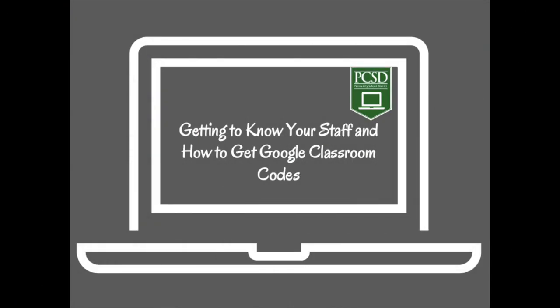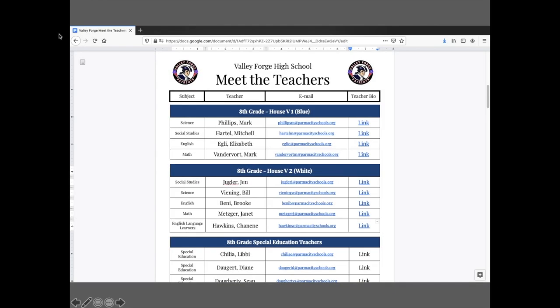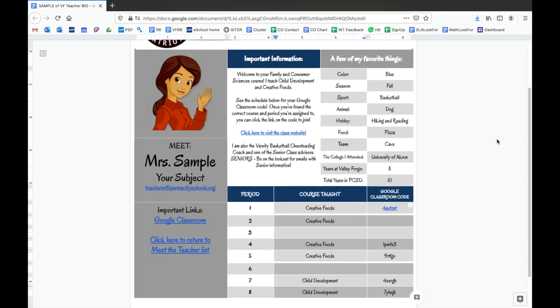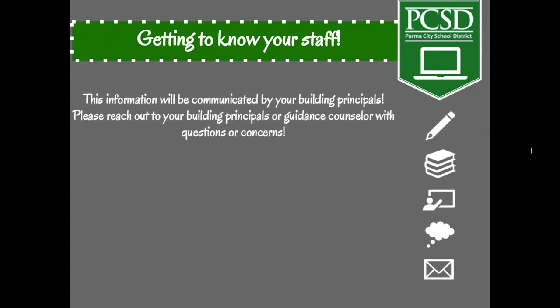Even though we are in the remote setting, we have set up ways for you to connect to your building staff. Each high school will have a Meet the Staff page with all of the administrators, counselors, and teachers listed. You can scroll down and click on the links for an individual person's name to see their personal bio and find out more information about your teachers, administrators, or counselors. This information will be communicated by your individual building principal. Please reach out to your building principals or guidance counselors with any questions or concerns.